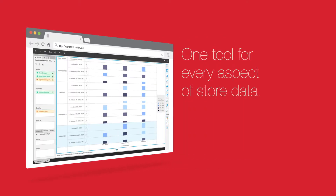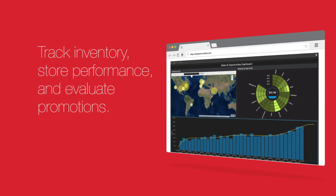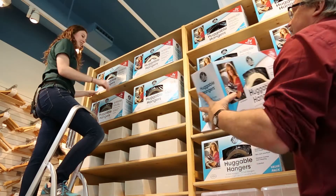Store operations apps give managers an all-in-one tool to track inventory, benchmark store performance, and evaluate promotions, all from the sales floor.